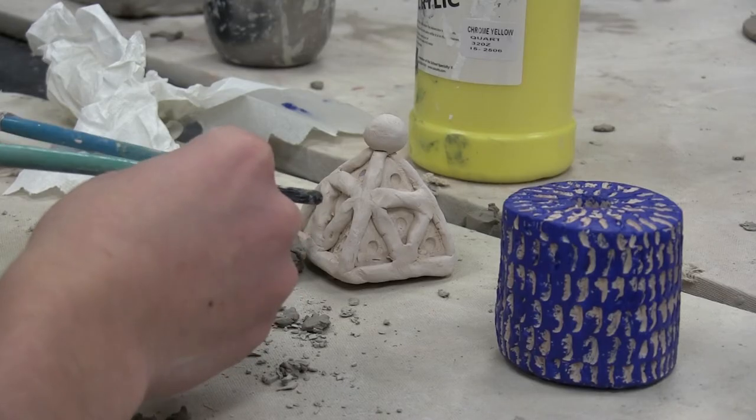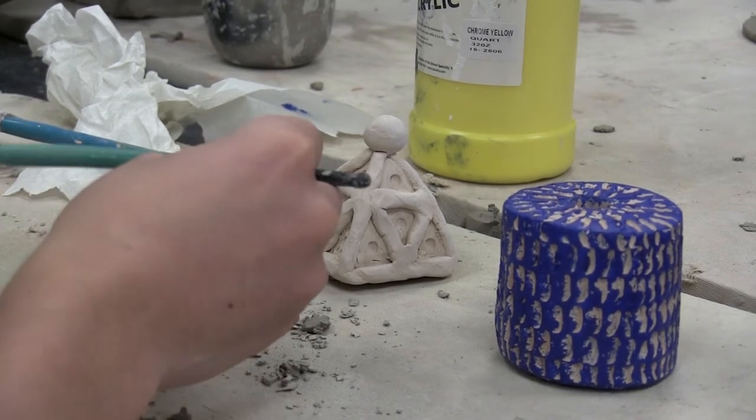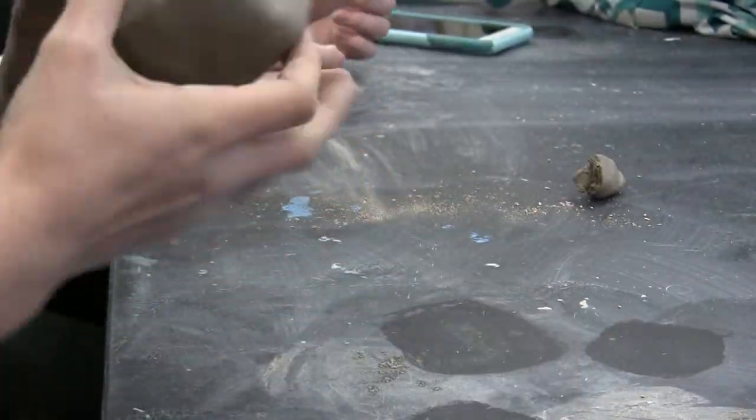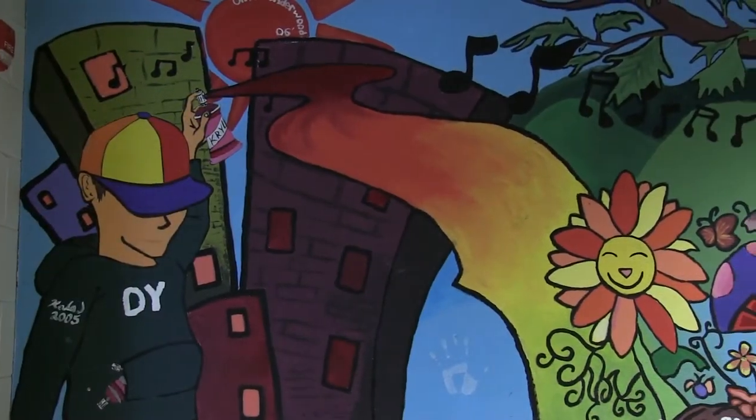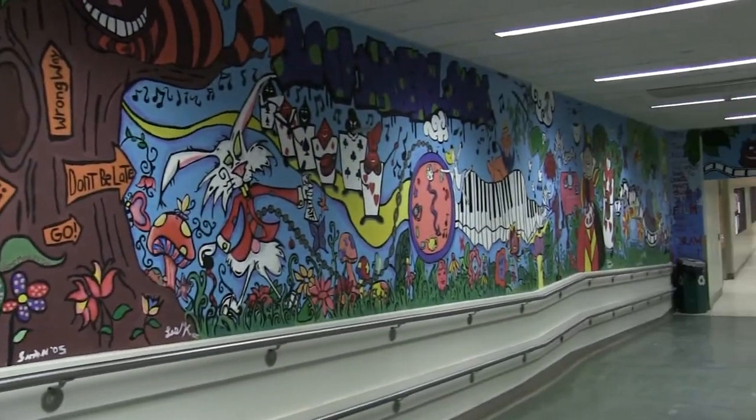My favorite thing about teaching at DY has to be the students that I get to work with — it's always an adventure and it's always fun to see young people discover. I personally love to work with ceramics and consider myself a vessel maker, but they're more sculptural vessels and I continue that practice in my studio at home. Before I became a teacher, I was a children's art designer in New York City. I went to school at Fashion Institute of Technology and designed boys' clothing graphics for about ten years, so I really understand real-world application of art.